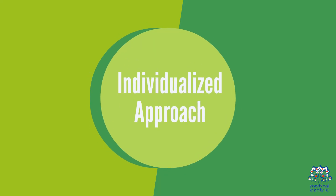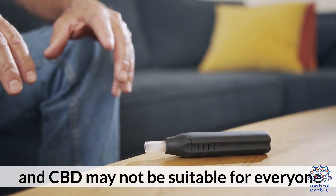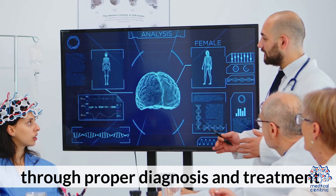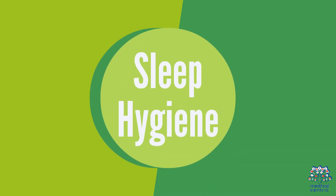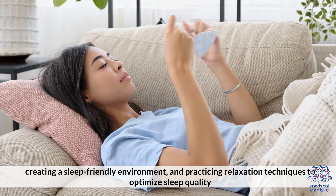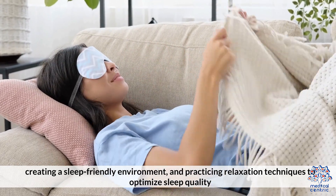Treatment Considerations. Individualized Approach: Insomnia has various underlying causes, and CBD may not be suitable for everyone. It's important to identify and address the root causes of insomnia through proper diagnosis and treatment. Sleep Hygiene: Incorporate healthy sleep habits such as maintaining a consistent sleep schedule, creating a sleep-friendly environment, and practicing relaxation techniques to optimize sleep quality.